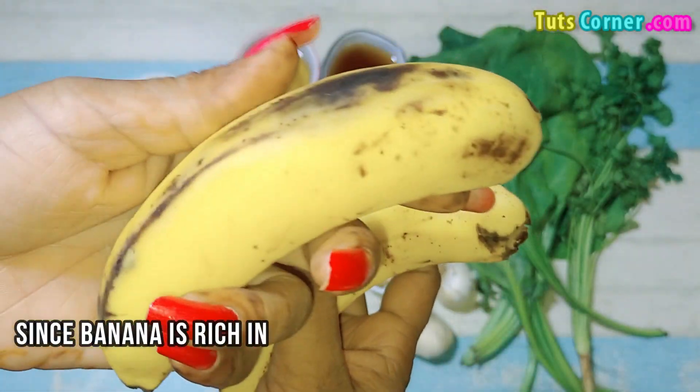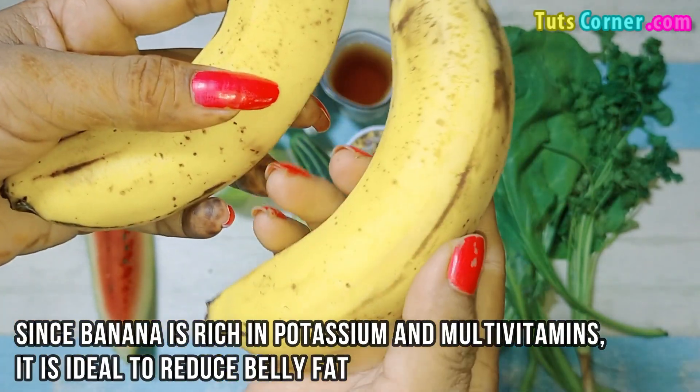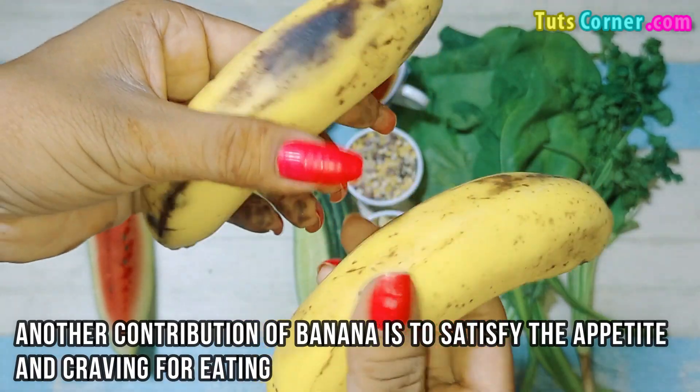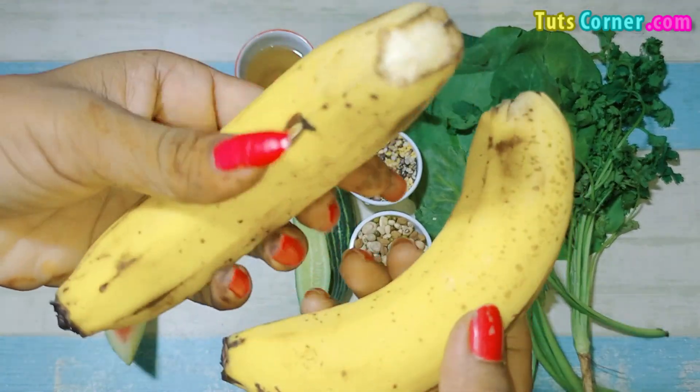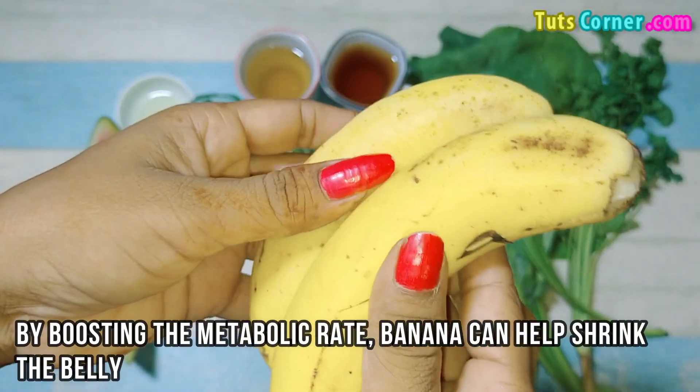Banana. Since banana is rich in potassium and multivitamins, it is ideal to reduce belly fat. Another contribution of banana is to satisfy the appetite and craving for eating. By boosting the metabolic rate, banana can help shrink the belly.